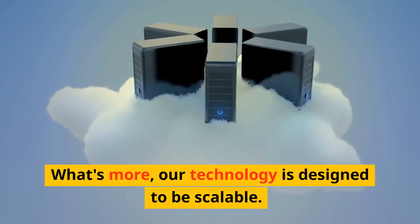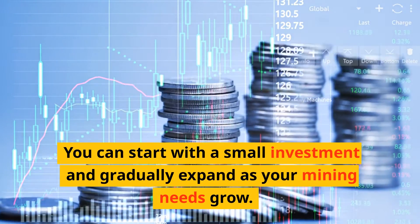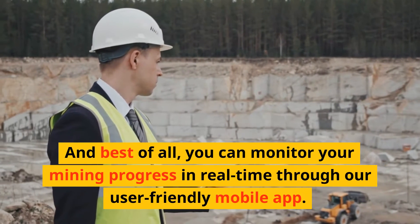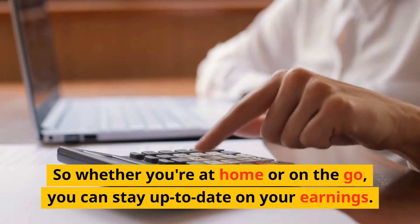What's more, our technology is designed to be scalable. You can start with a small investment and gradually expand as your mining needs grow. And best of all, you can monitor your mining progress in real-time through our user-friendly mobile app. So whether you're at home or on the go, you can stay up to date on your earnings.